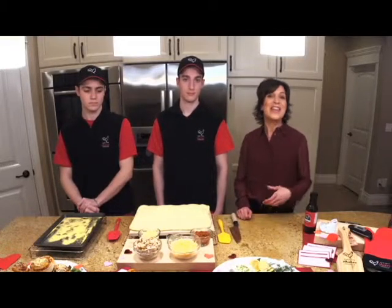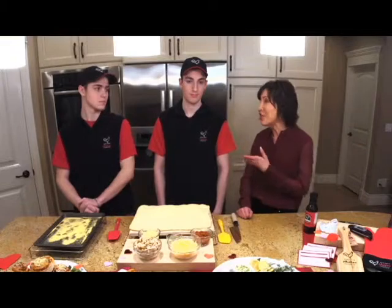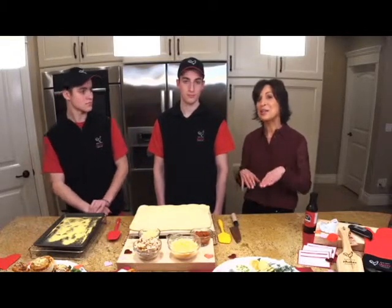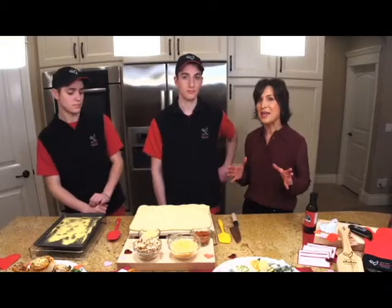Hi, welcome to Manitoba Chicken Producers Facebook Live. I'm Gina Sunderland, the Food and Consumer Relations Specialist with Manitoba Chicken Producers. We're so glad you could join us. We're here in celebration of Canada's Ag Day on February 12th — mark your calendar — and we're also here to celebrate Valentine's Day by making a couple of terrific Manitoba chicken recipes.